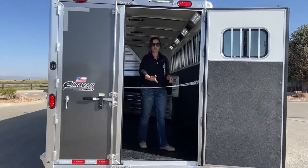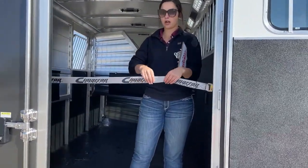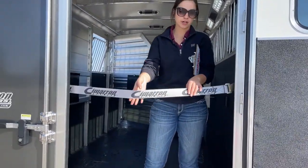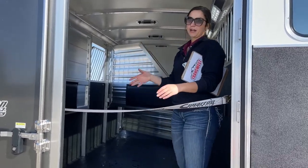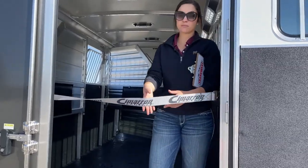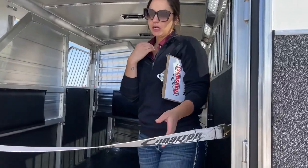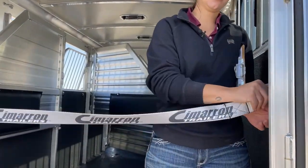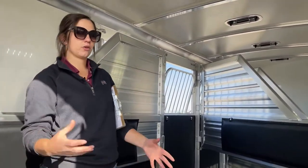Up here in the trailer, right off the bat, we do have our butt strap that comes across. That's going to help prevent this last horse, if you've got it tied, from backing out through the back door and potentially causing an accident. So then you can get it unlatched real quick, move it to the side, and get that horse in here.